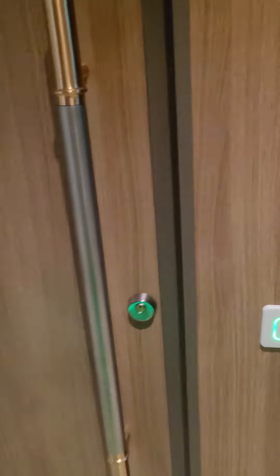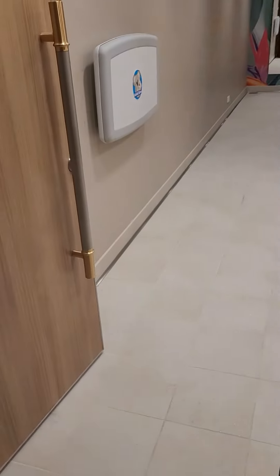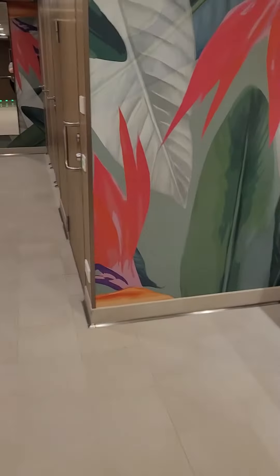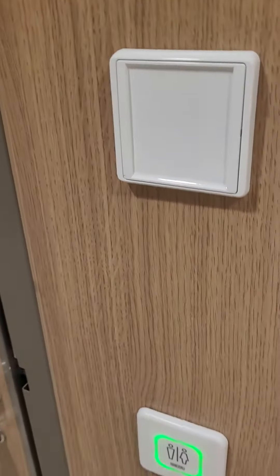And if you hate touching bathroom doors — look, there's this little light here. You wave your hand in front and it opens the door magically. Then you have this beautiful huge bathroom. And as you walk in, you'll see if it's a green light that it's unlocked.